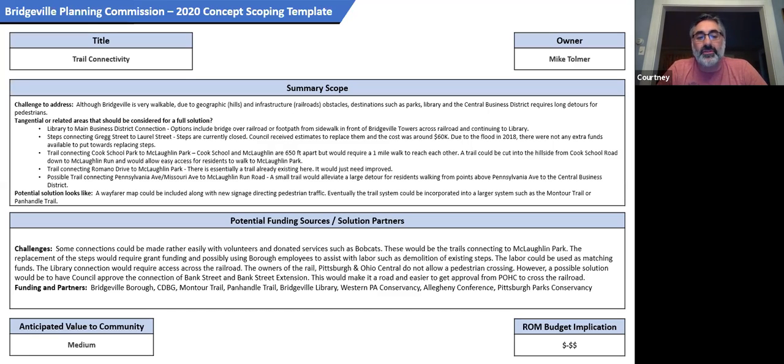Another area is the steps on Greg Street to Laurel. This is one we've talked about for years as well. Council looked into it — it's expensive. We estimated about $60,000 to have somebody come in, take out the steps and put in new concrete steps. Maybe there's a better way to do it as far as getting grants, using borough workers to do some of the demolition, and breaking it up and piecemealing it in a different way.